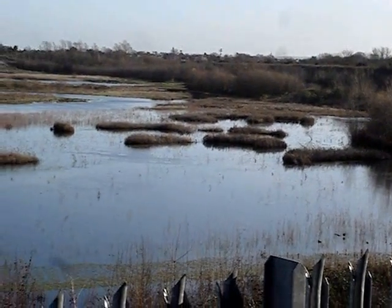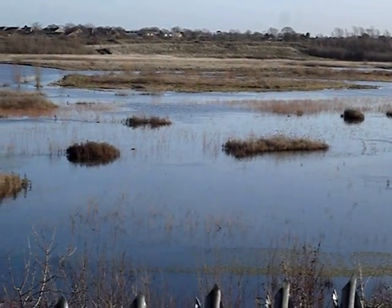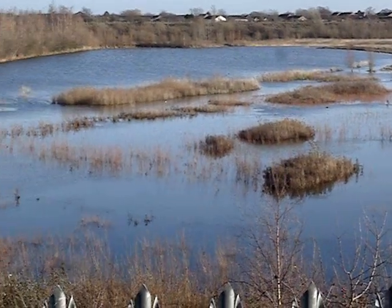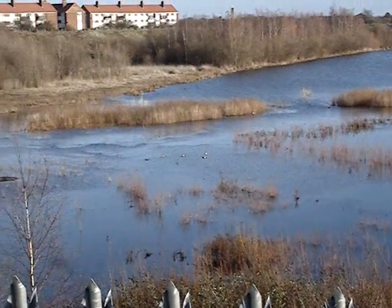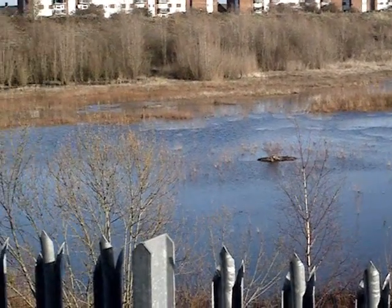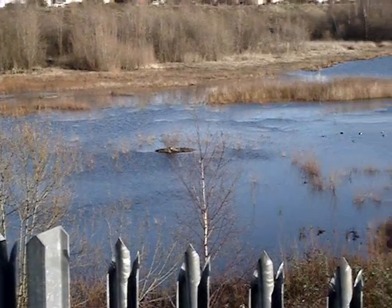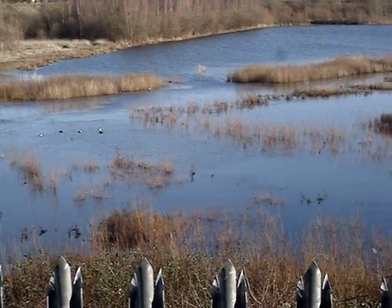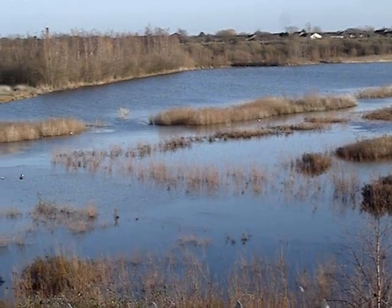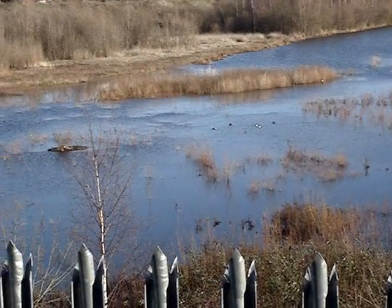It's a beautiful crisp spring day — no it's not, it's a beautiful crisp winter's day. Out in the far northeast corner there are hundreds and hundreds of birds visible, and in the foreground just a few.